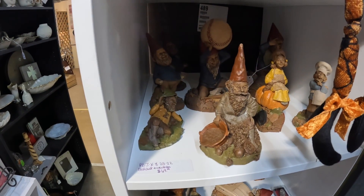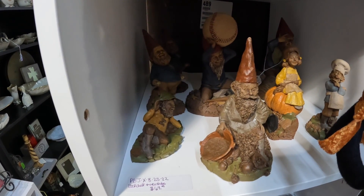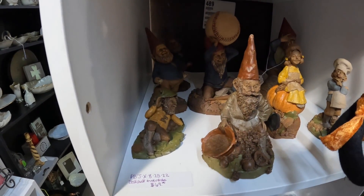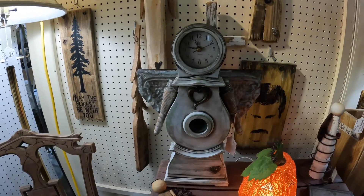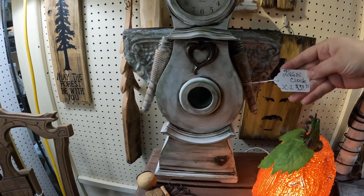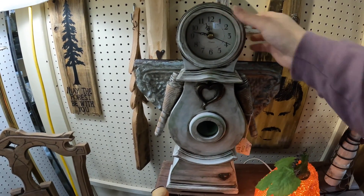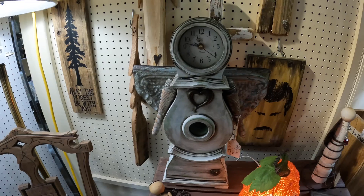I love me some gnomes, especially by Tom Clark. Look how cute this clock is — it looks like a Frankenstein clock, like bits and pieces of something. It is wood, really cool, like a robot angel.